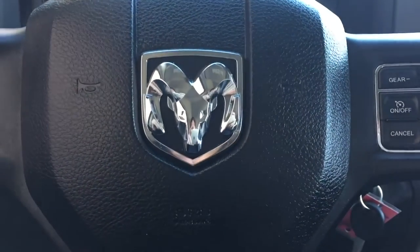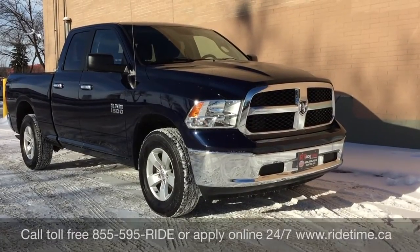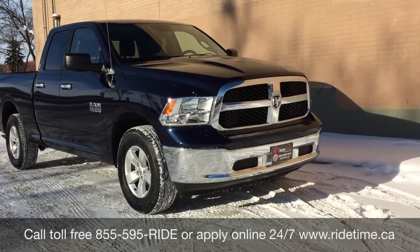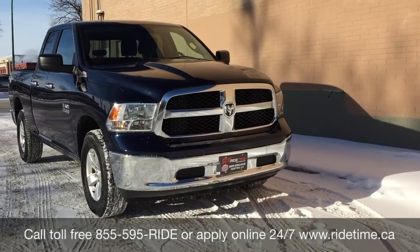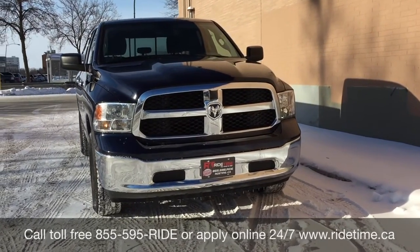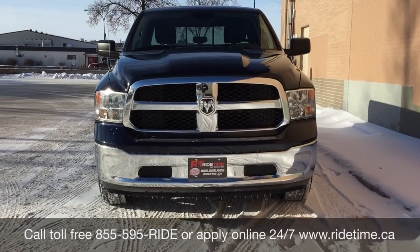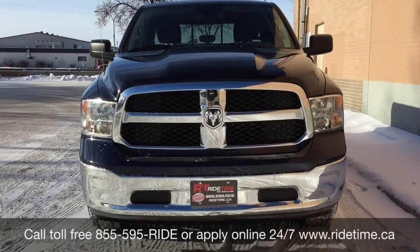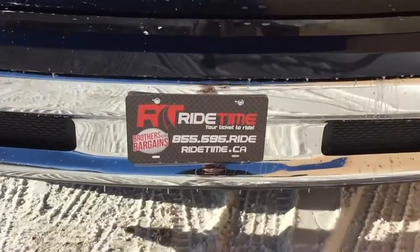That's it for our video on our 2014 Ram 1500 SLT with four-wheel drive. If you are looking for a vehicle like this or any other vehicle that we have, check out our inventory at ridetime.ca or give us a call toll-free at 1-855-595-RIDE, or come on down to one of our two locations — either 715 Pemina Highway or 87 Oak Point Highway, which is at the corner of Route 90 and Selkirk. We do offer financing as low as 0% OAC. Come check us out. This has been Ride Time — where is your ticket to?